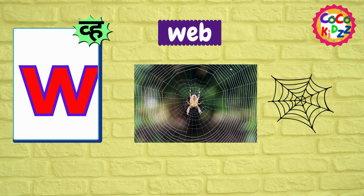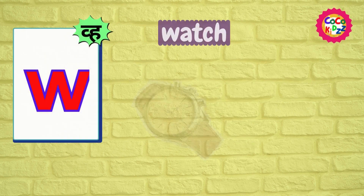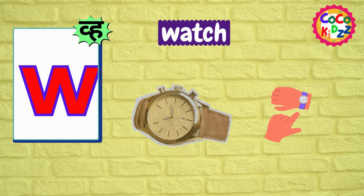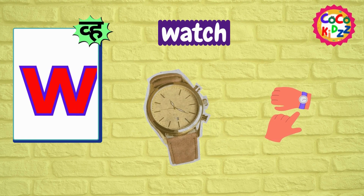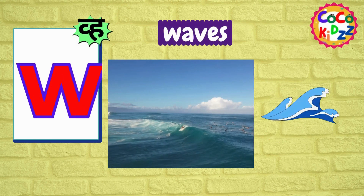Ww, Ww, Web. Ww, Ww, Web. Ww, Ww, Watch. Ww, Ww, Watch.